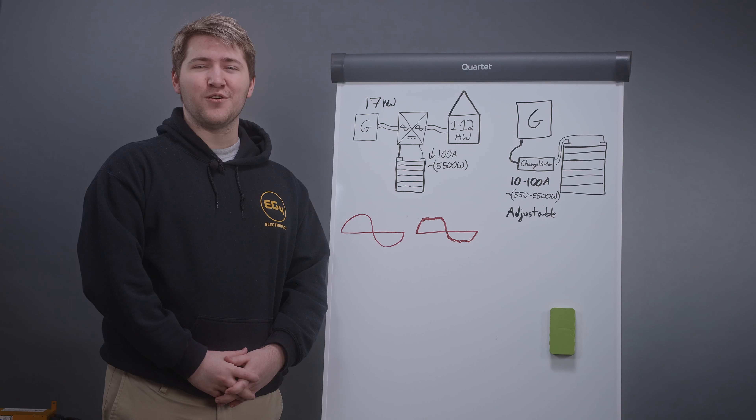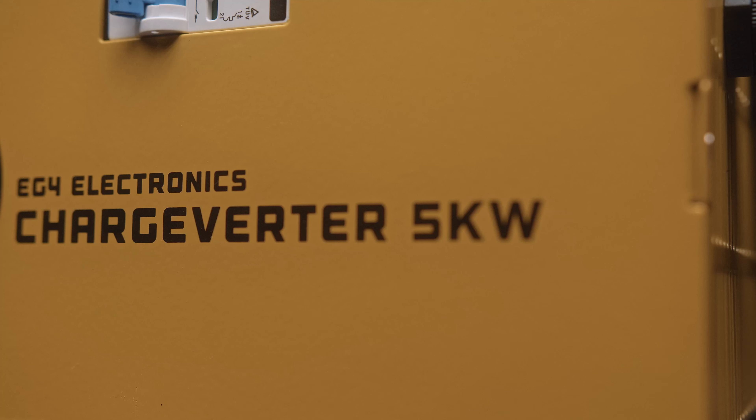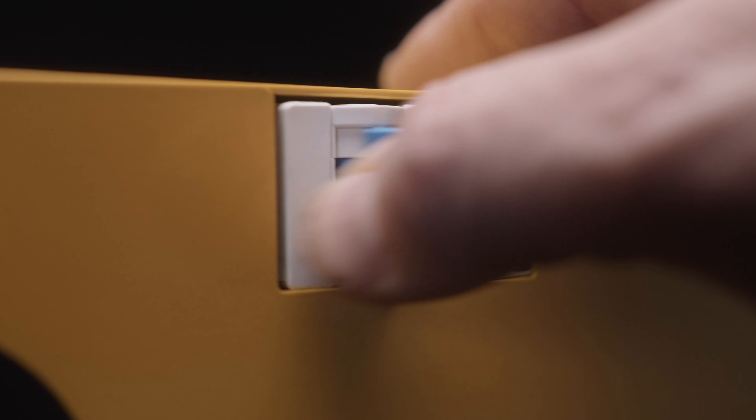Hello everybody, I'm Brayden from EG4 and today we're going to be talking about our newly released product, the EG4 Chargeverter. It is a 5000 watt maximum 48 volt DC output battery charger with a 240 volt AC input.